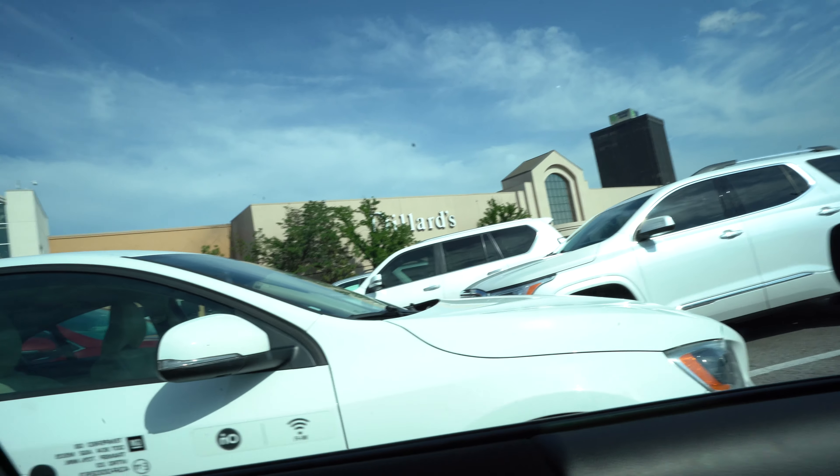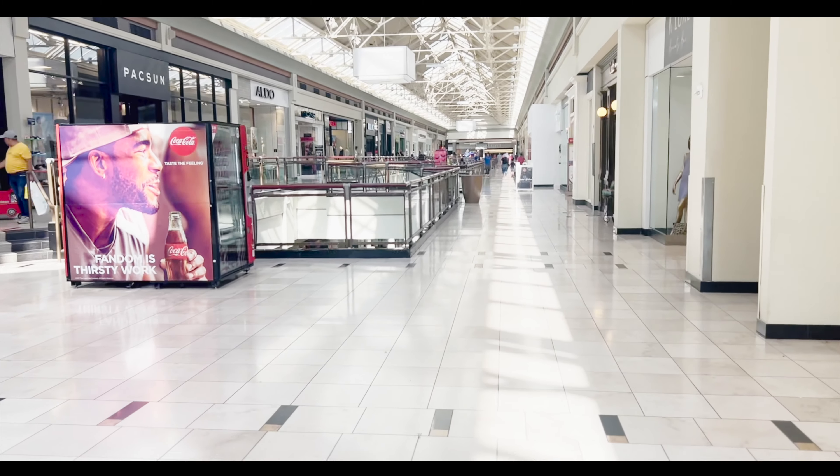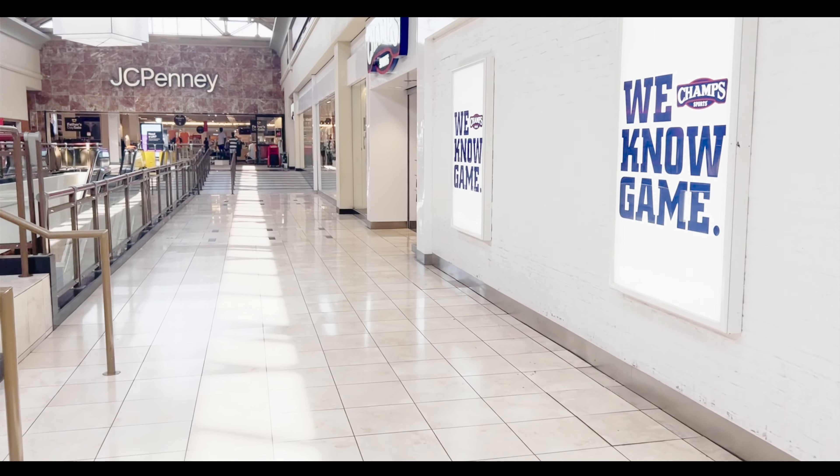We just pulled up to the mall. Long drive - these shoes better be worth it, man. Going up here to grab these shoes, head back to the car, break these things down. Shout out to Champs for the dub.